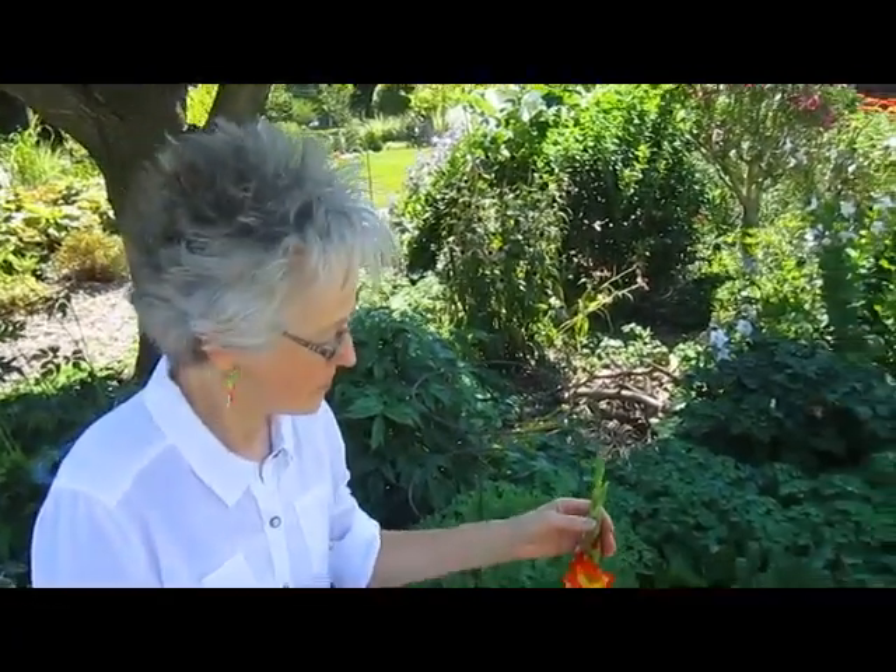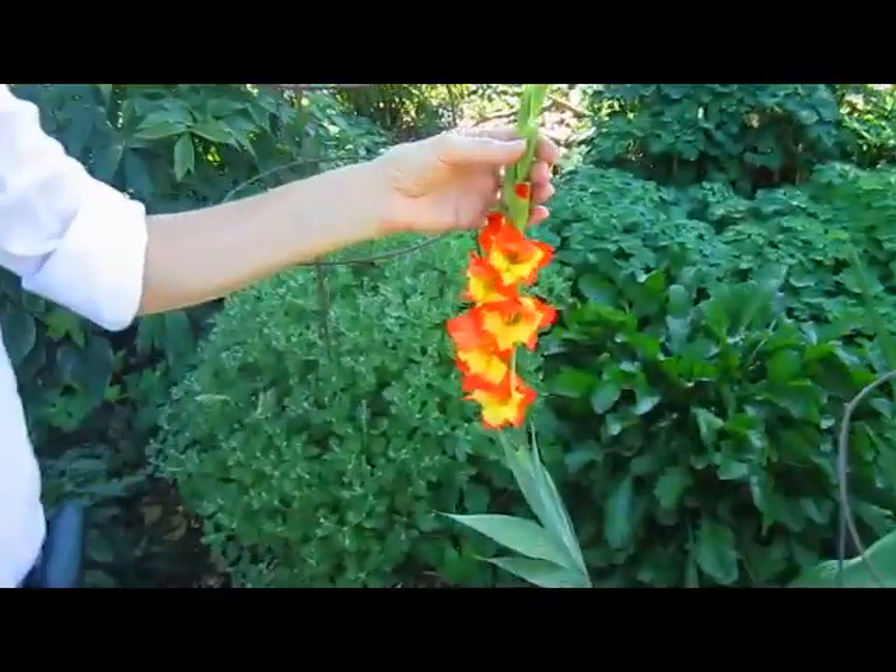Hi, this is Lynn from WisconsinGarden.com. Coming out yesterday morning, we saw these — we just couldn't pass them up.